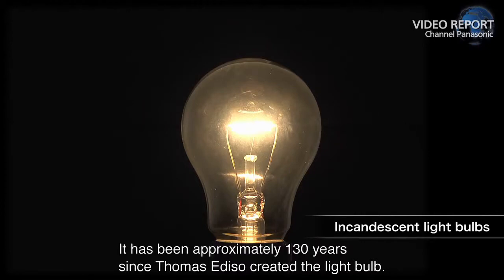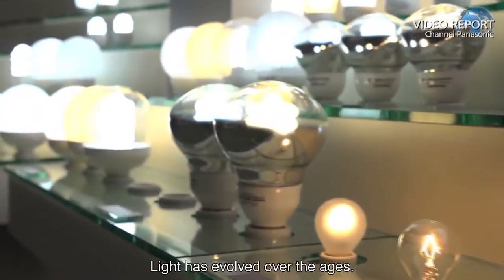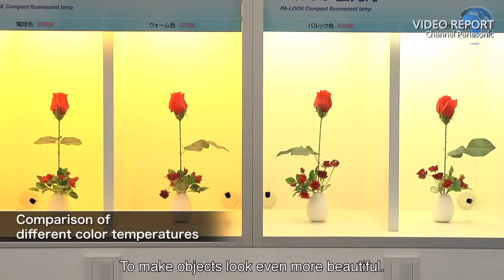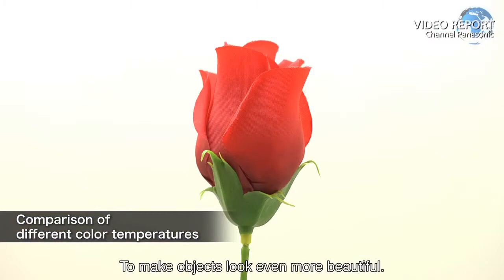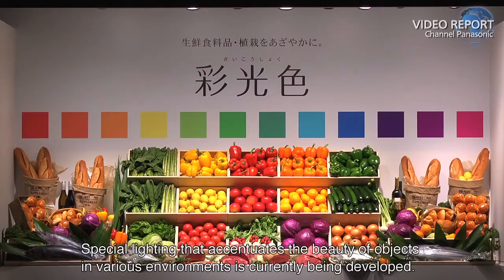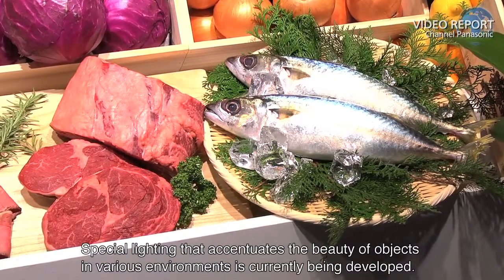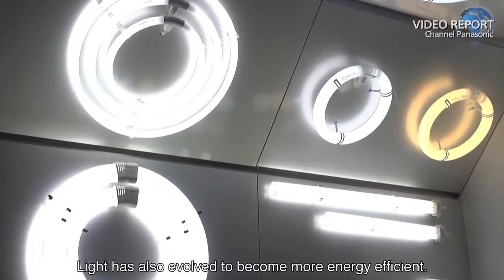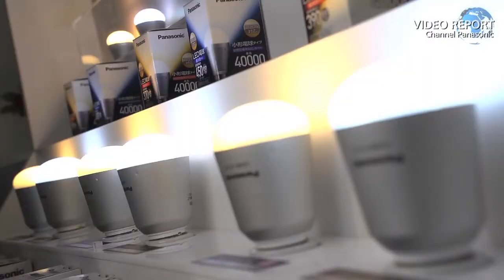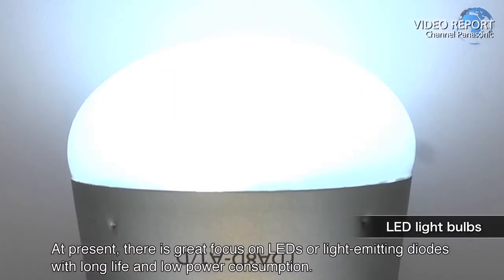It has been approximately 130 years since Thomas Edison created the light bulb. Light has evolved over the ages to make objects look even more beautiful, as the way objects appear changes with different lighting. Light has also evolved to become more energy efficient, with great focus currently on LEDs — light-emitting diodes — with long life and low power consumption.